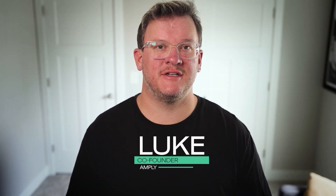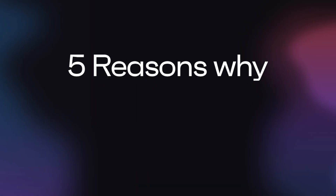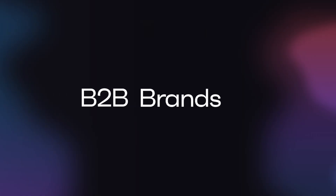Hi, I'm Luke, one of the co-founders here at Amply, and today I wanted to share five of the main reasons why we think Webflow is a killer solution for B2B brands and their modern marketing teams. Let's check these out.